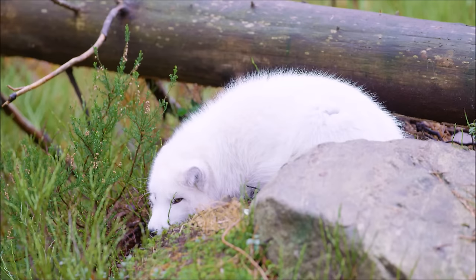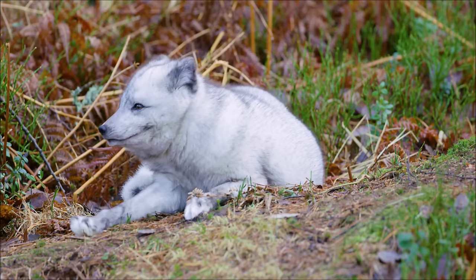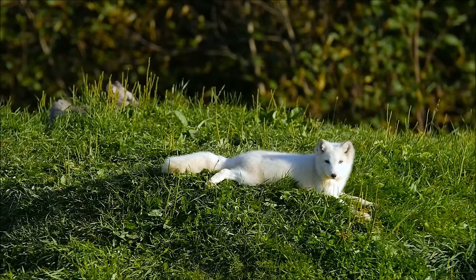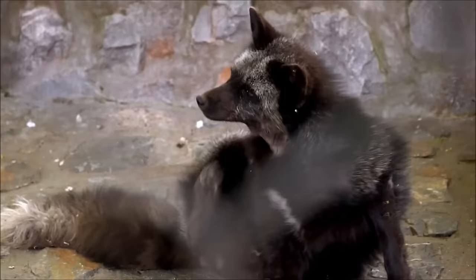One fox, called the Arctic fox, has very special adaptations. Arctic foxes live in the freezing temperatures of the Arctic region. Their legs and ears are extra small so that they lose less heat, and their footpads are covered in fur. They also have a tail that is very large and fluffy. When they are cold, Arctic foxes will curl up in a little ball and wrap their tail around themselves like a blanket, even tucking their nose in to stay extra cozy.